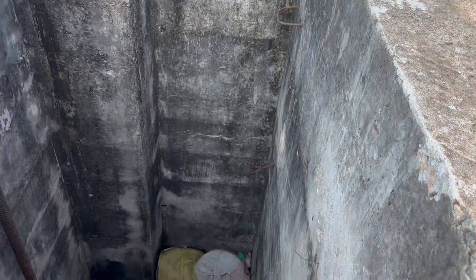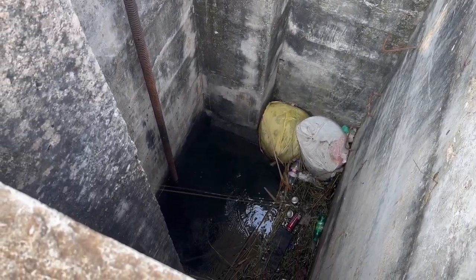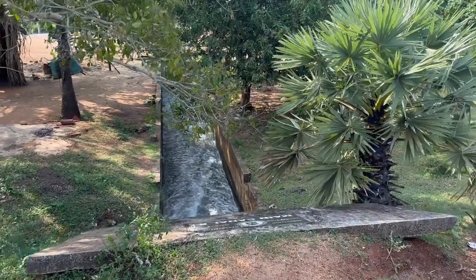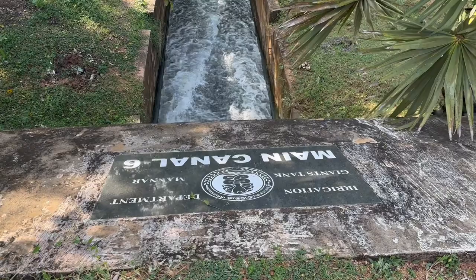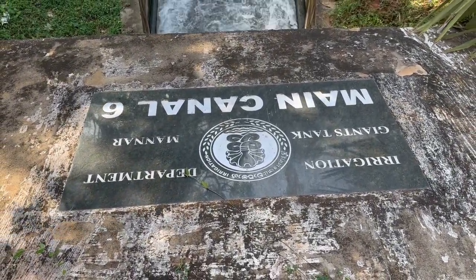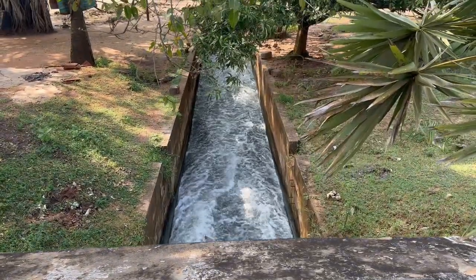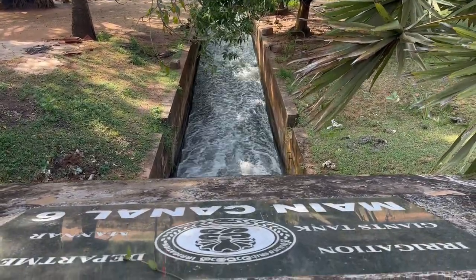This is one of the sluice gates of this tank. The water is now open through this canal and it is flowing to the paddy fields. This is the sixth main canal of this tank. This tank saved a lot of water during the rainy season and now it is supplying water for the plantations as the rainy season has finished.